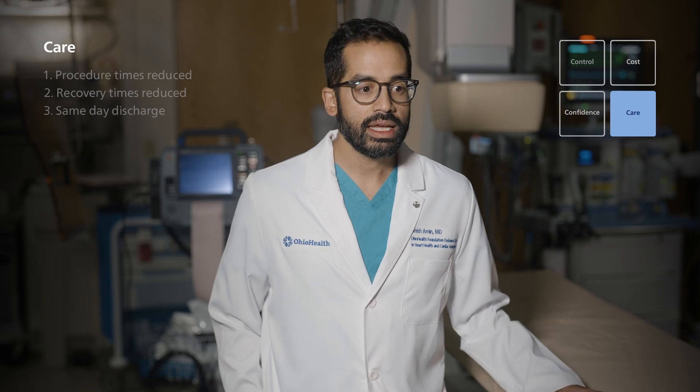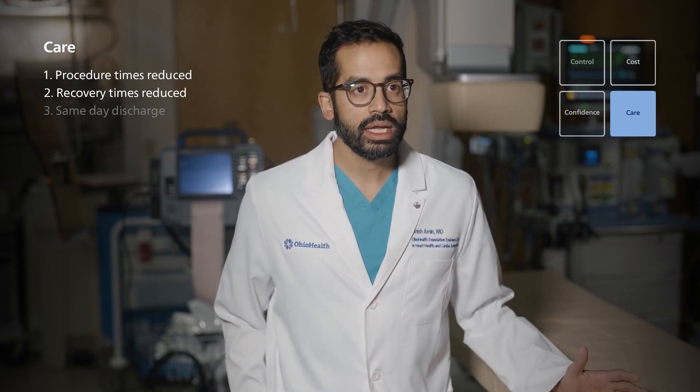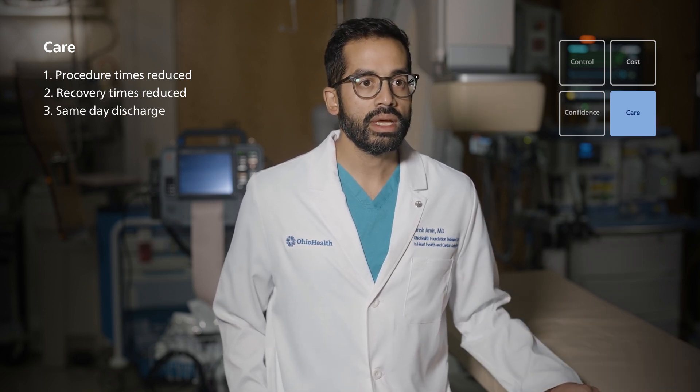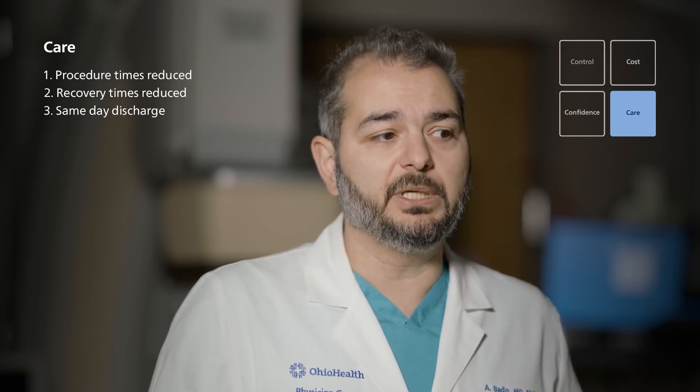The ability to use conscious sedation is a significant patient satisfier. Patients see that their procedure times are truncated, their recovery times are truncated, and they get to potentially go home the same day. Our experience has been really rewarding, and patients really appreciate being able to go home the same day. There aren't discrete nickels and dimes we can put on that experience, but the patient satisfaction piece is critical for us as well.